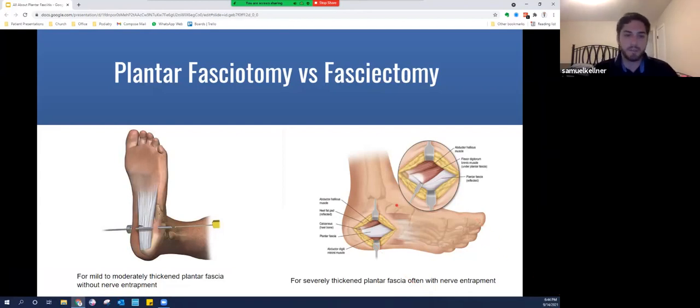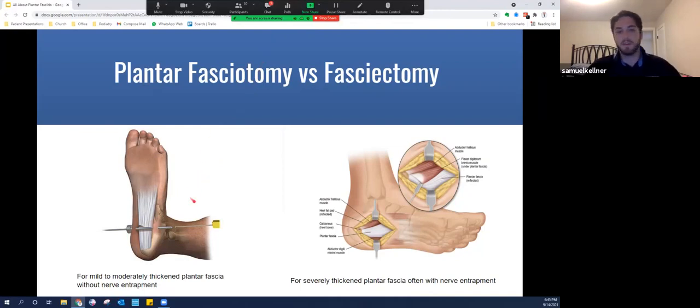The first procedure is called an endoscopic plantar fasciotomy. Two small portal incisions are made on either side of the heel — you can see the metal tube going underneath the fascia. A camera is introduced through one side and a small blade through the other, cutting through the inner portion of the plantar fascia, which tends to be the most affected area. It's important to only release the middle one-third and sometimes part of the central band. You must not release the entire fascia, as that creates instability — the fascia is there for a reason.